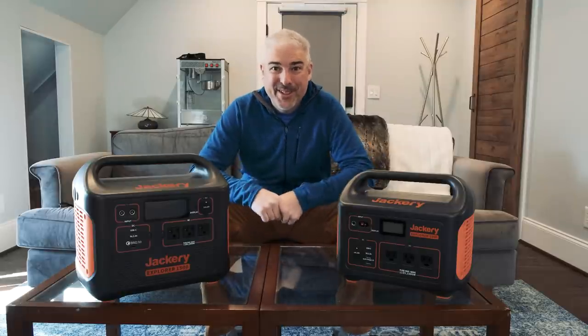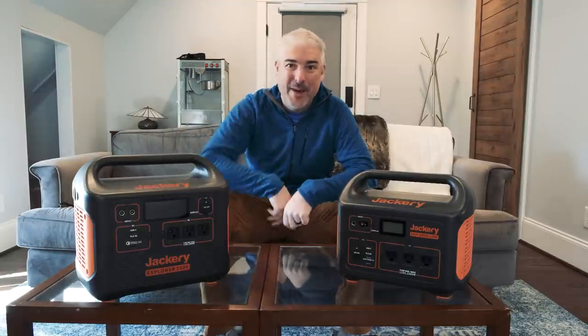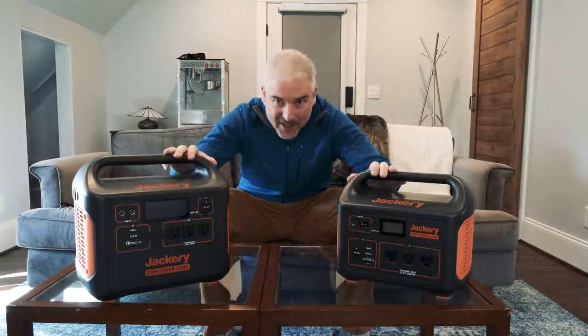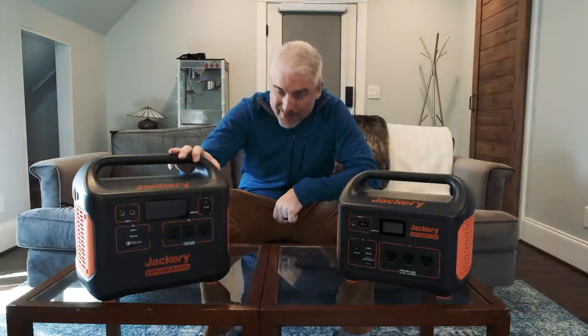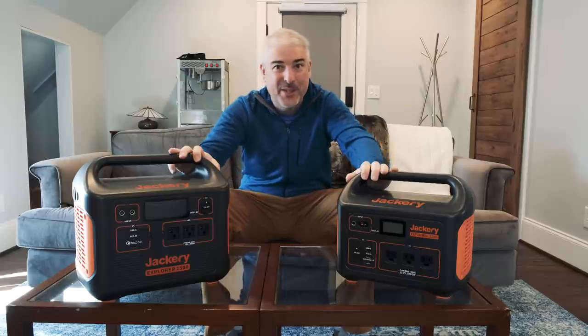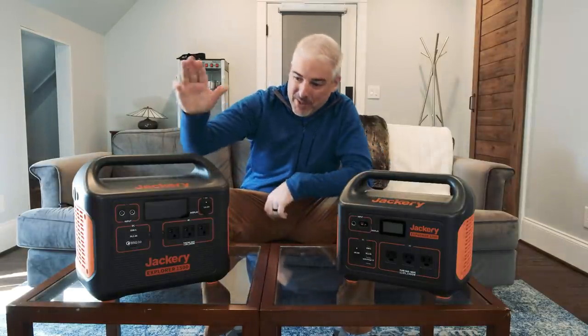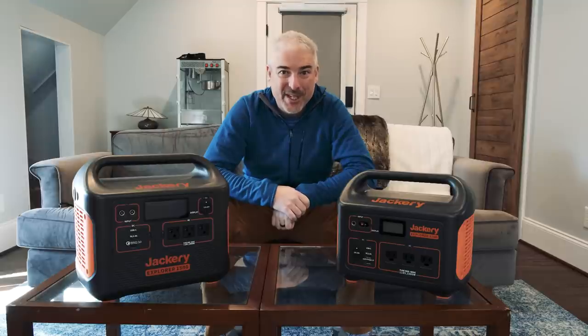Hello, good people of the world. Today we are dealing with two behemoths of battery backup, two paragons of power storage. Today we're talking the Jackery Explorer 1000 versus the brand new big boy on the block, the Jackery Explorer 1500.